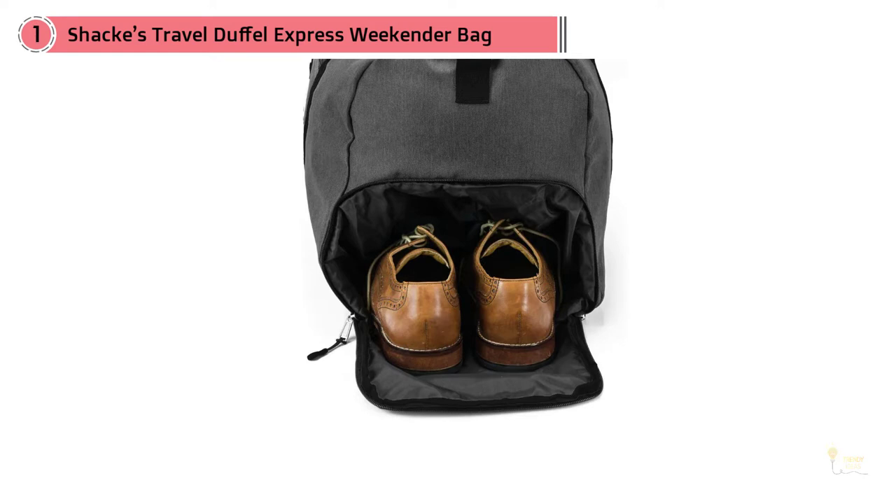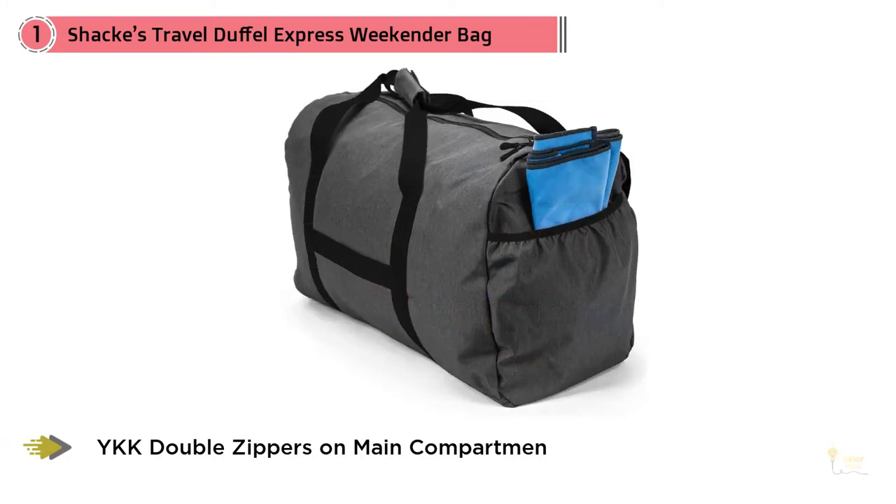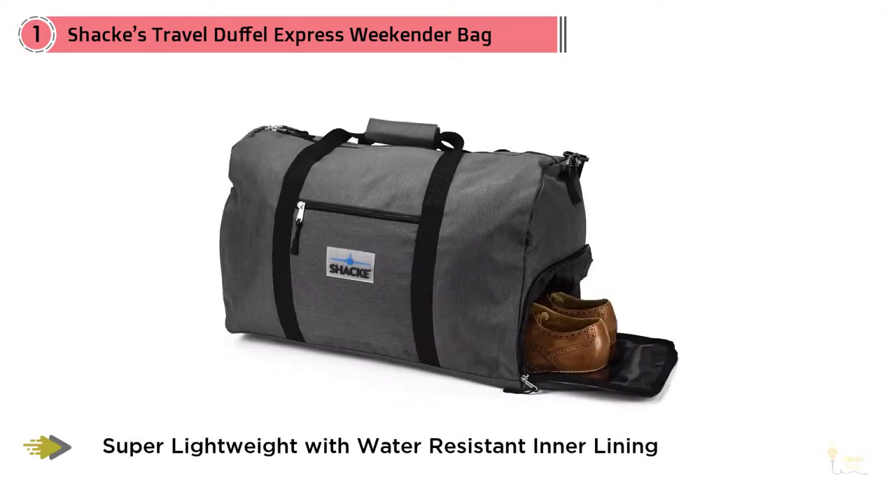The shoe pouch, for example, is perfect for keeping smelly sneakers or wet flip flops away from the rest of your gear, while the large internal hanging pouch will keep your passport, travel documents, and anything else you hold dear safe and sound on the go.